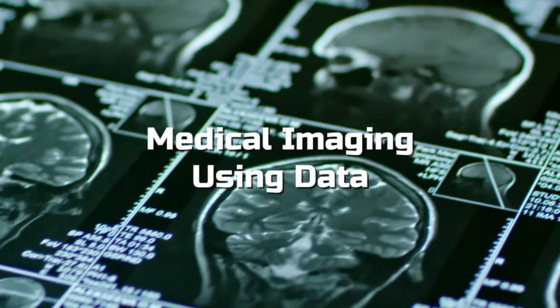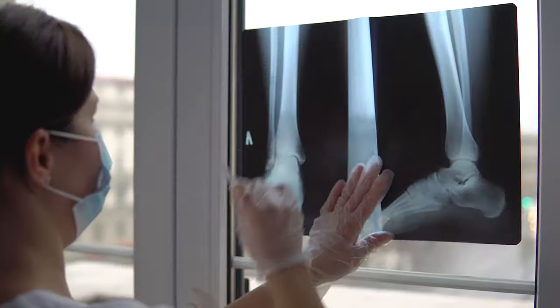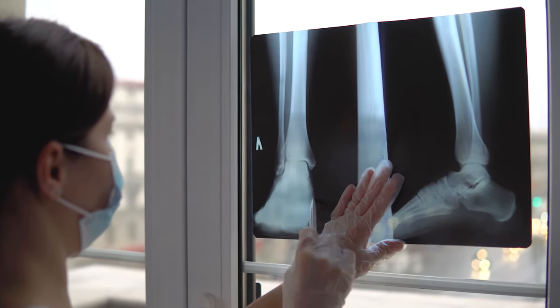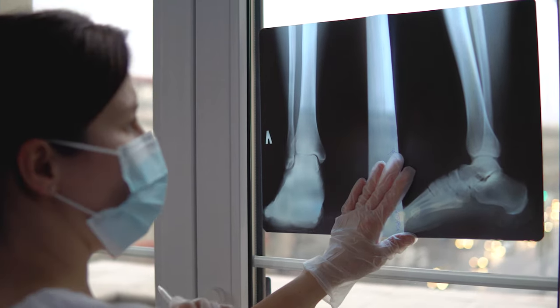Number two is medical imaging using data. This one is something that I think is going to get better and better over time, and eventually is going to be standard practice at every single hospital across the world. Let's say you hurt your ankle and you go to a doctor and they give you an x-ray and they're like, we don't see anything on this x-ray. Just go home, ice it, take it easy, and you should be fine. Over the next several years, you have this recurring pain in your ankle that just never went away. Eventually you go back and get it checked again, and you find that you have all these micro cracks along your ankle that never properly healed. The issue was that the doctor just couldn't detect it with his human eye — it's not that he's a bad doctor, it's just that these are such small cracks he wasn't able to actually see it.